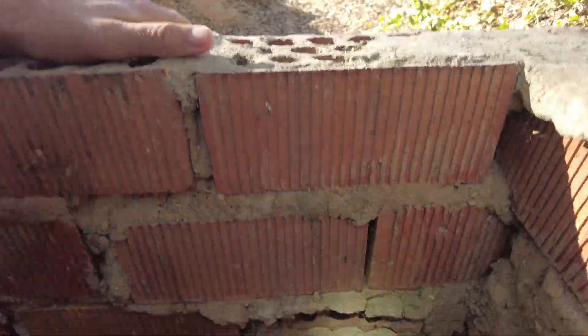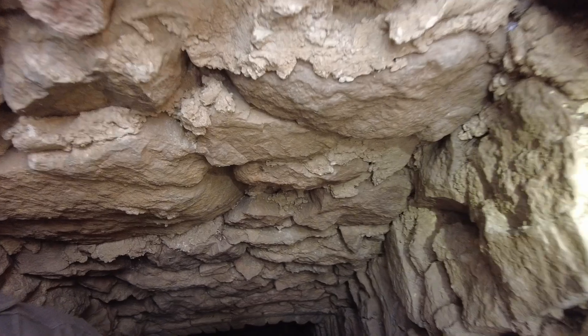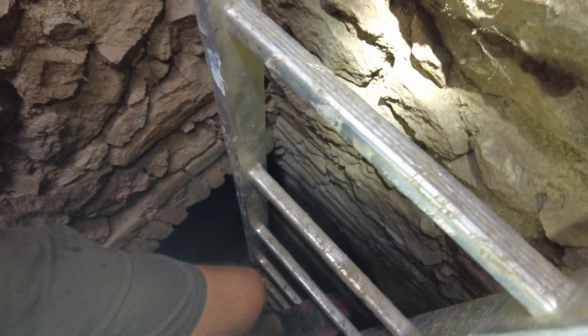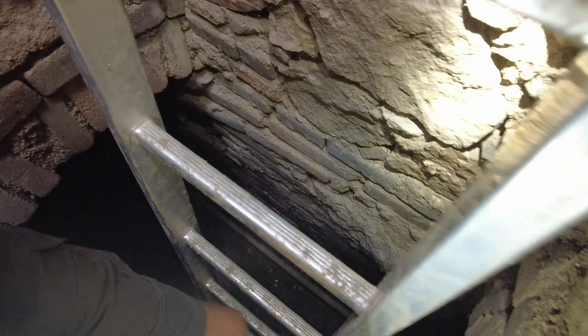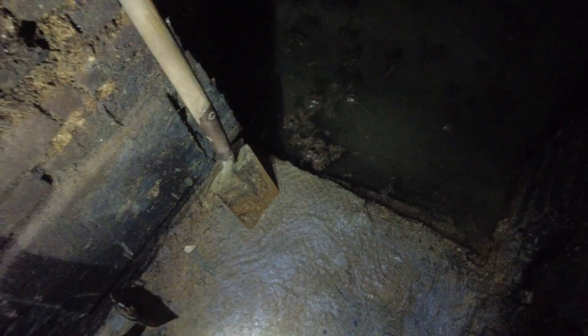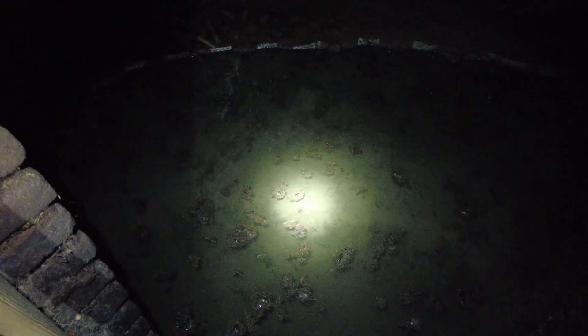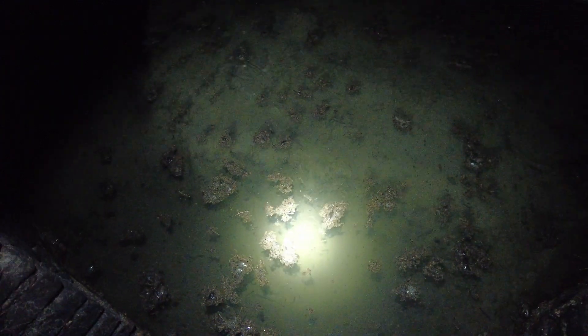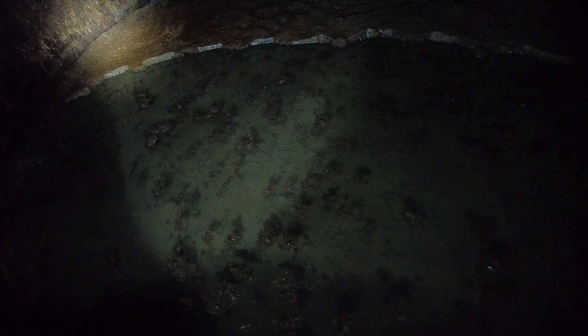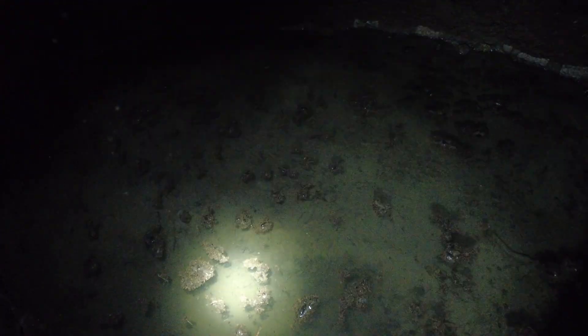Let me take you down this shaft. I barely fit in here. I'm down here — you just stay up there.